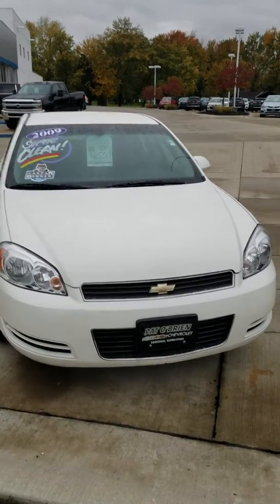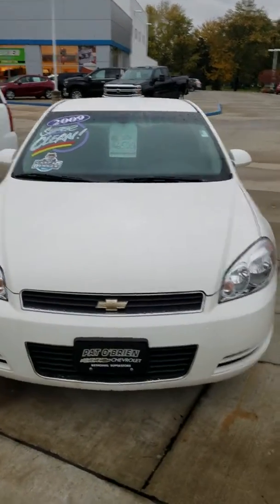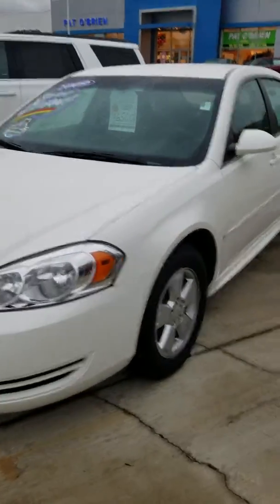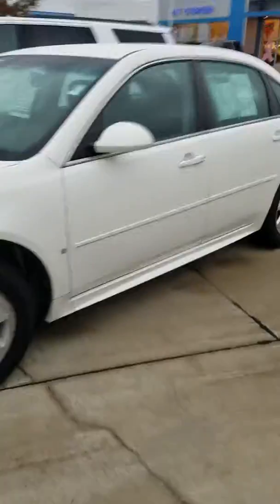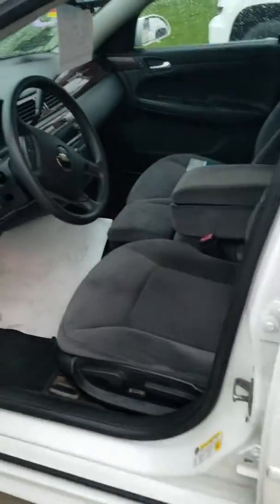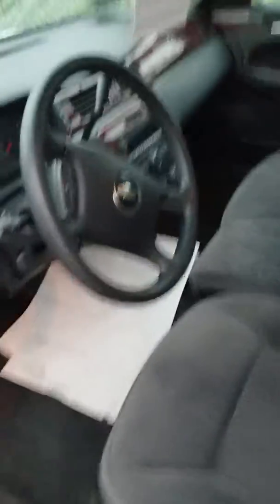Hey, good morning! My name is Erin with Paddlebrake Chevy in Medina. I just want to thank you for your interest in our 2009 Chevy Impala LT. We have the vehicle listed for $6,500 — we recently decreased the price a little bit, hopefully to find it a new home.